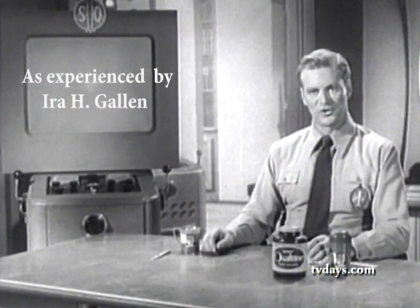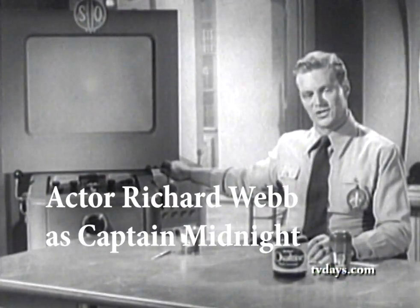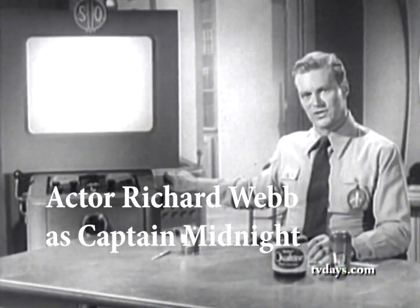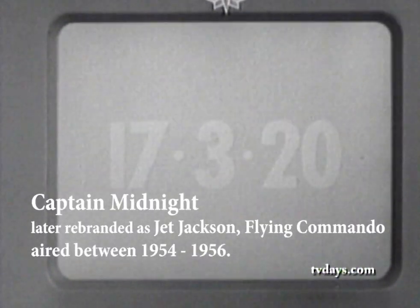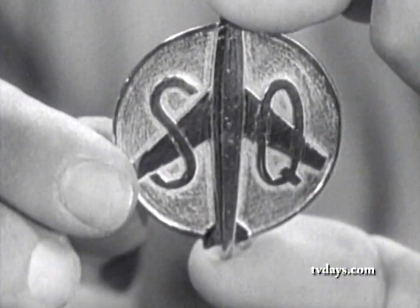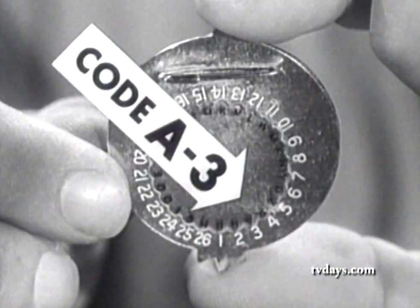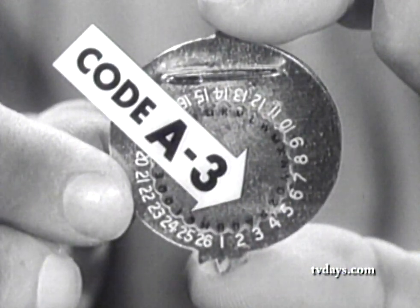Here's how the decoder works. I'll give you a two-word clue. The second word is in our secret code. The first word is... watch. Here is the secret code word. Write down these numbers: seventeen, three, twenty. Now set your secret decoder like this, for code A3. Then decode this important clue to next week's adventure.